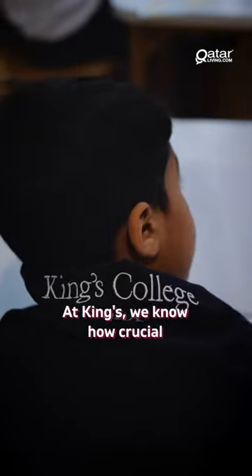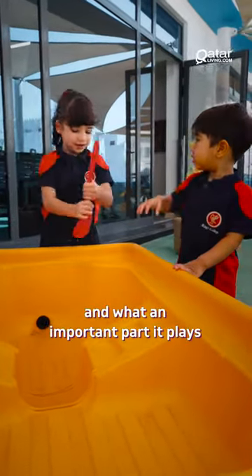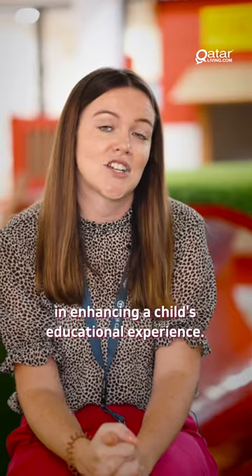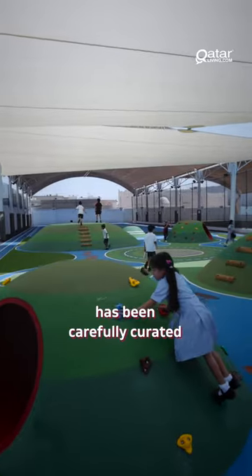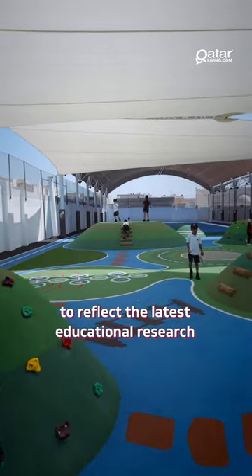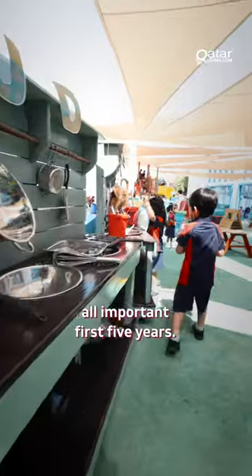At King's, we know how crucial the environment is as the third teacher and what an important part it plays in enhancing a child's educational experience. Our learning environment at Pre-Prep has been carefully created to reflect the latest educational research on what is best for those all-important first five years.